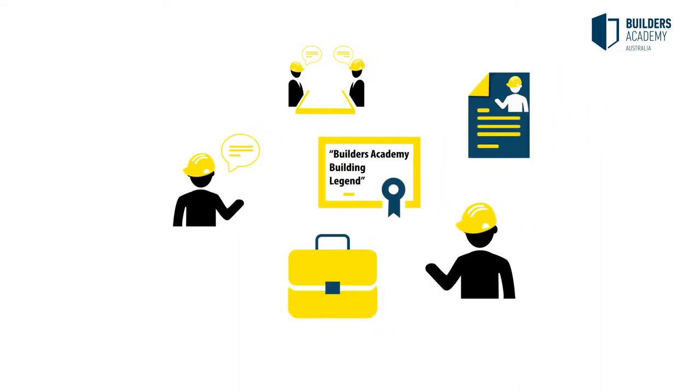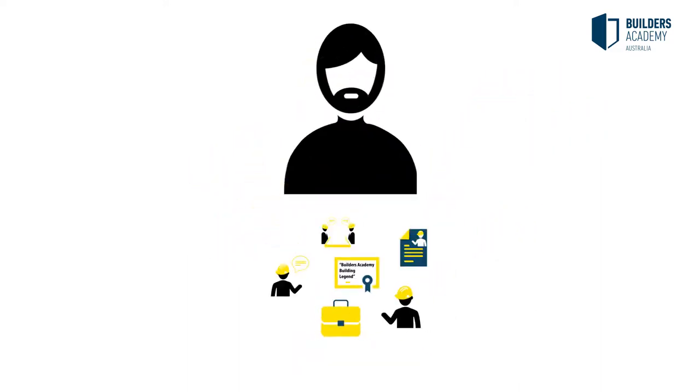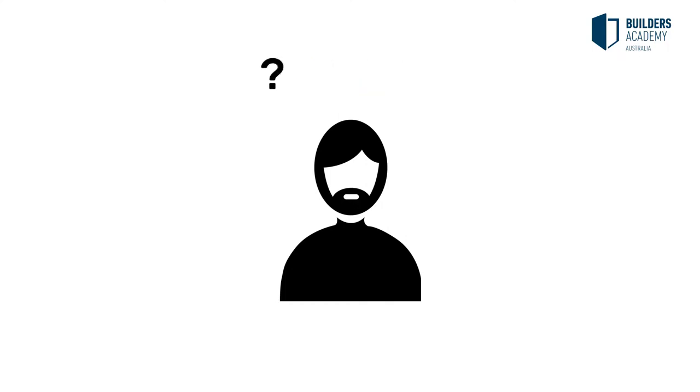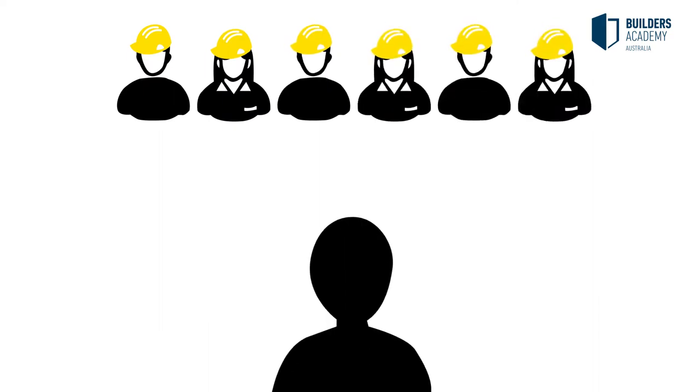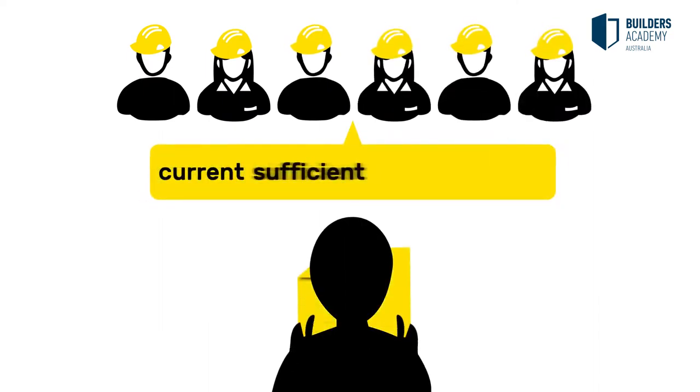This evidence needs to provide proof of your current level of skills and knowledge, regardless of how, when or where the learning occurred. When reviewing your application, our assessors will ensure that the evidence provided of your competency is current, sufficient, authentic and valid.